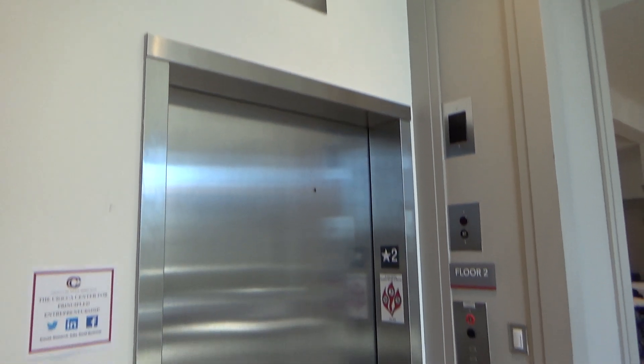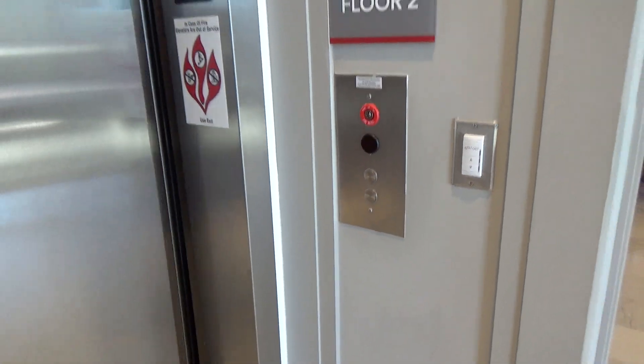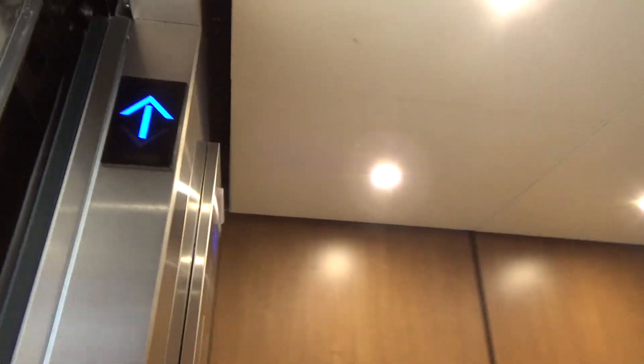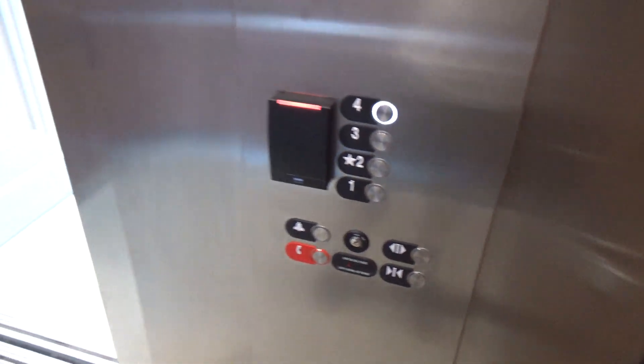This is the elevator at Maloney Hall at the Catholic University of America. We've got a newer Otis Gen2. I was hoping there would be something older in this building, but okay.